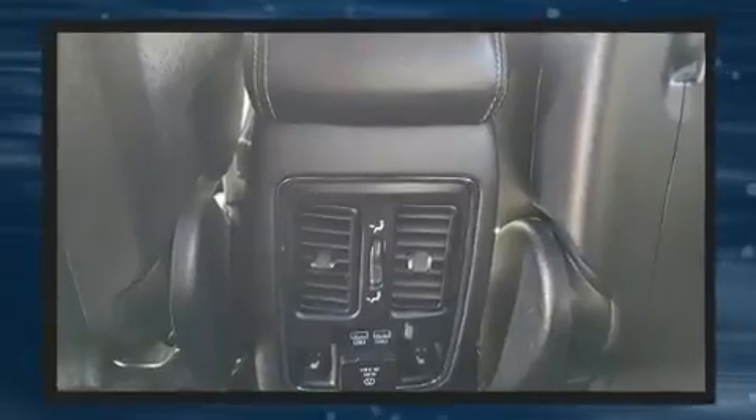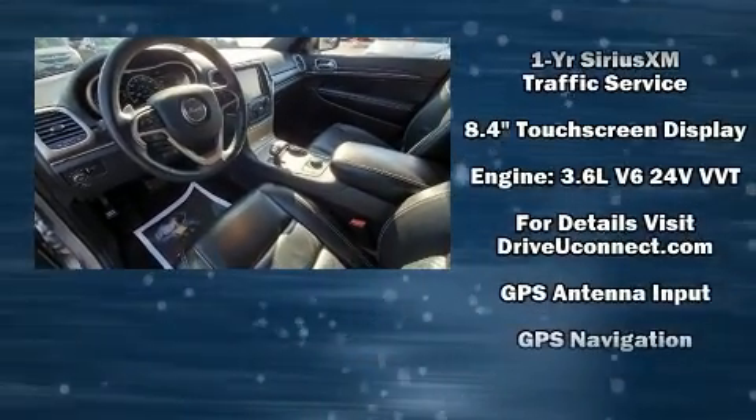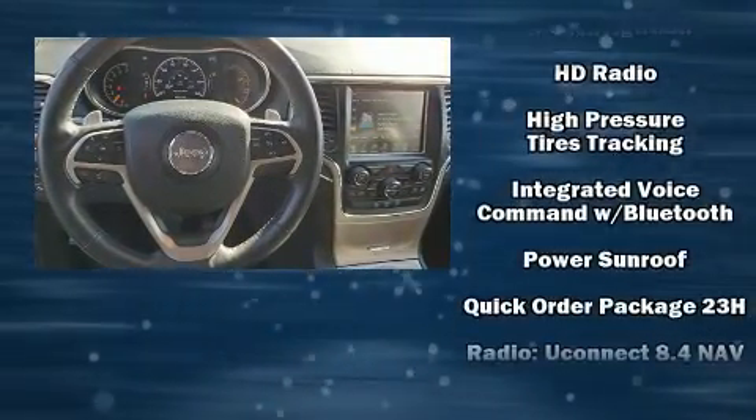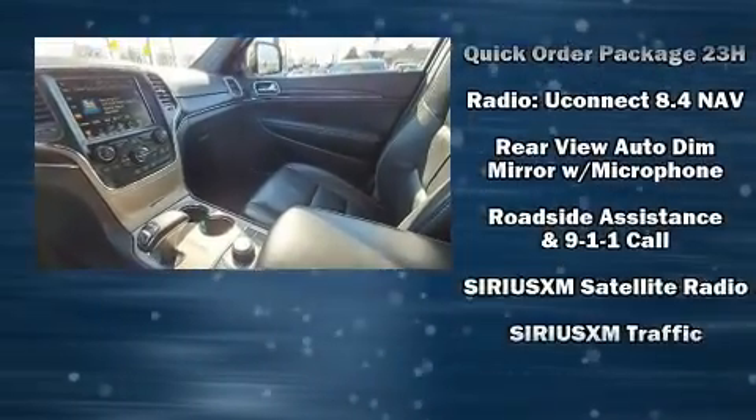Jeep also prioritized safety and security with features such as dual front impact airbags, head curtain airbags, traction control, brake assist, anti-whiplash front head restraint, a security system, an emergency communication system, and four-wheel disc brakes with ABS.